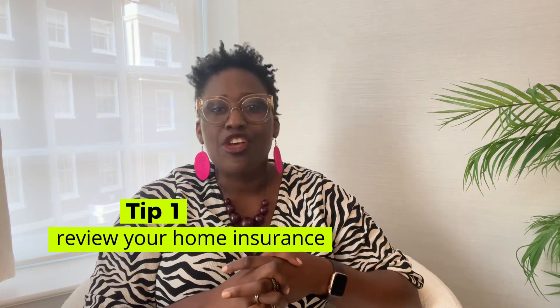Tip number one: review your home insurance. Some policies have terms and conditions that specify how long a property can be left unattended and the measures you should or must take to keep your cover valid. So it's important to ensure your insurance remains valid while you're away by meeting those conditions.